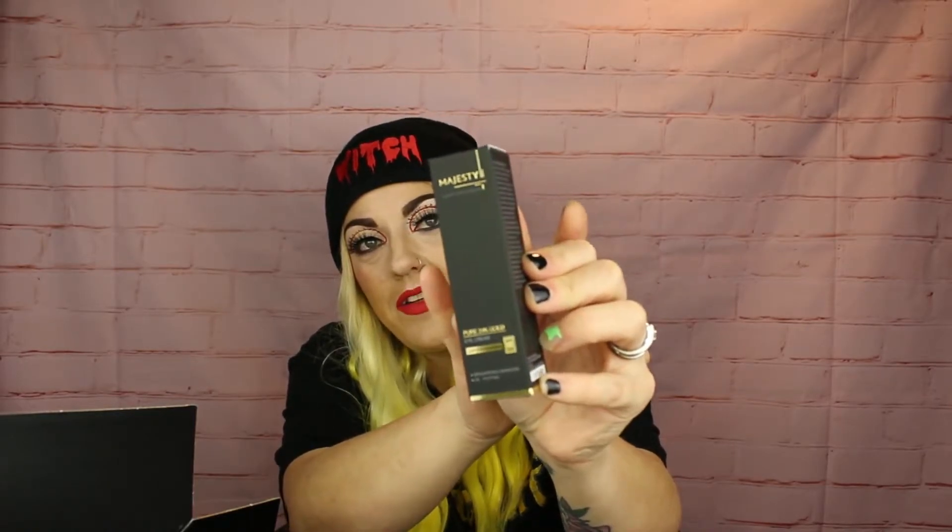The next one is the Majesty Pure 24 Karat Gold Eye Cream. I love an eye cream, and it has gold in it — it's brightening and de-puffing. I'm currently using an argan oil eye cream from a previous box but when you see a product you love you should just get it, because you never know if it'll stay in stock. This one effectively reduces puffiness and dark circles under the eyes. To use, apply under the eye and rub gently.